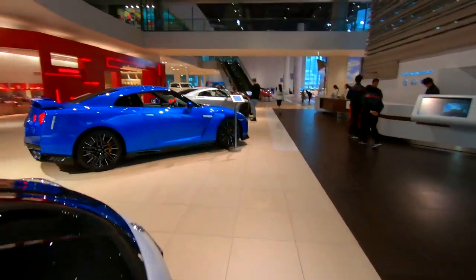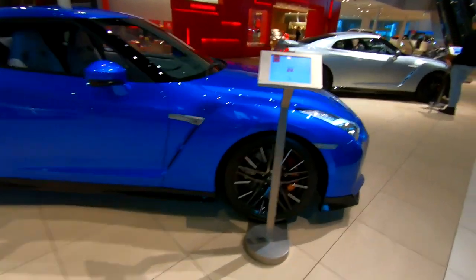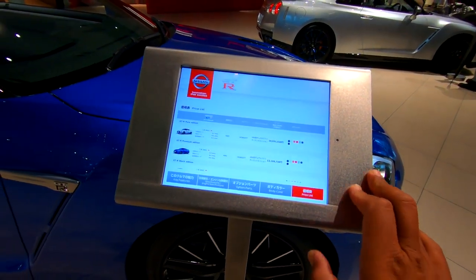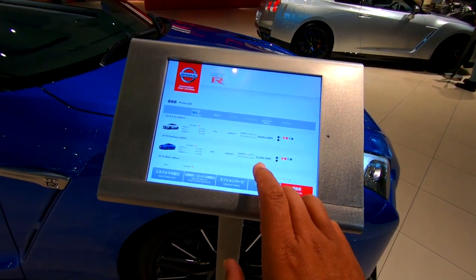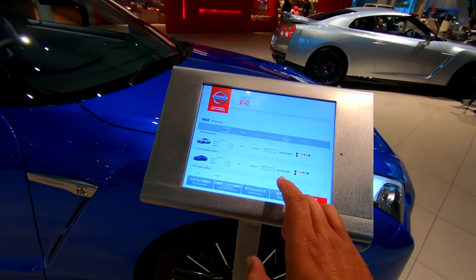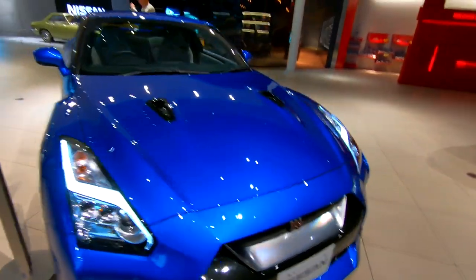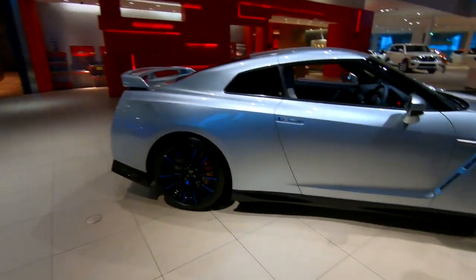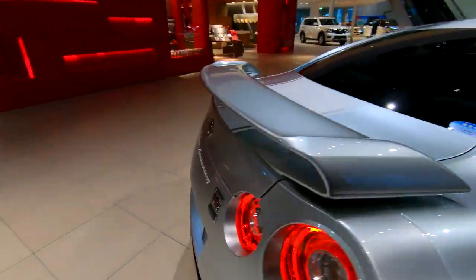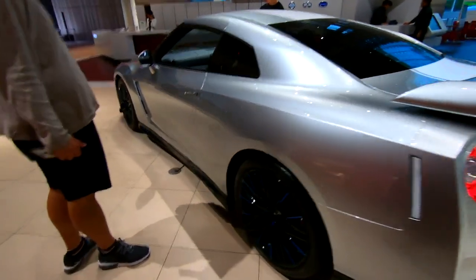One of my favorites - the Skyline in my favorite color, blue. How much is this anyway? Let's check the price list. 12 million yen - I think that's around 200,000 New Zealand dollars. That is beautiful, damn that is beautiful - another Skyline. Nissan GT-R! Whoa, big tires as well - look inside.